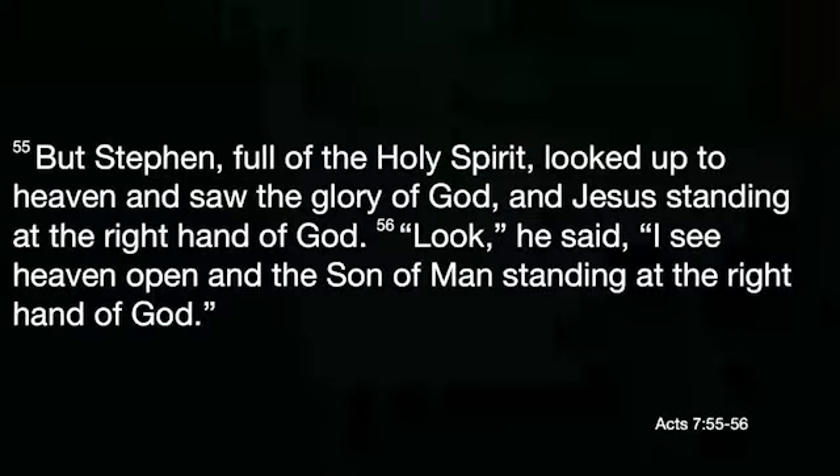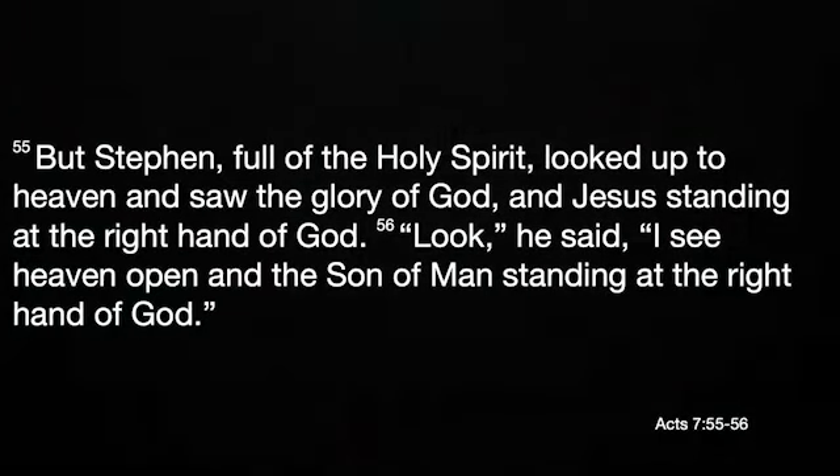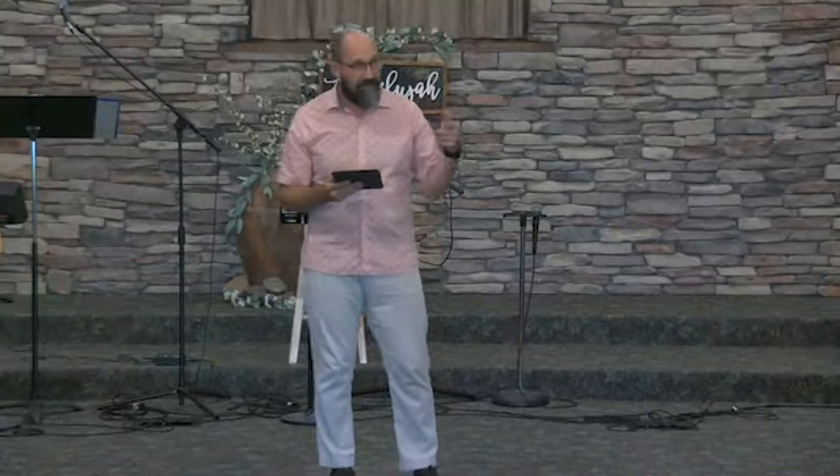In the face of death, Stephen remains steadfast in his faith and he sees a vision of heaven. Acts 7:55 says: 'But Stephen, full of the Holy Spirit, looked up to heaven and saw the glory of God and Jesus standing at the right hand of God.' He said, 'Look, I see heaven open and the Son of Man standing at the right hand of God.' This infuriates the religious leaders of the Sanhedrin. So they drag Stephen out of the city and begin to stone him to death. And there, with this angry mob, we get our first glimpse of Paul.